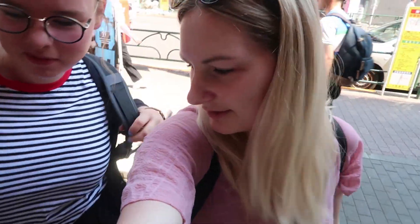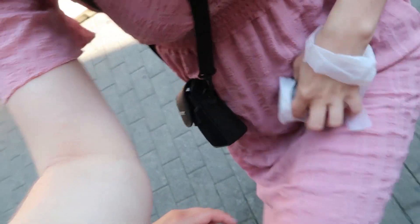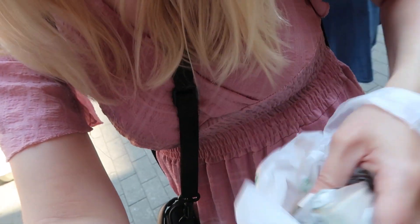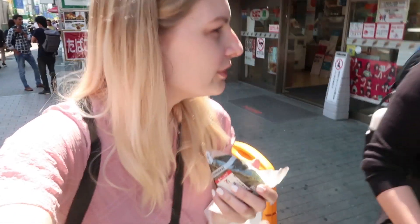Hey guys, what's up, it's Susan and welcome to this vlog. This is the first full day in Tokyo. We're having our breakfast — we just bought something small at 7-Eleven. This is what Romy got: a piece of bread. And I got beef onigiri. We are going to the Shibuya crossing and the Hachiko statue.